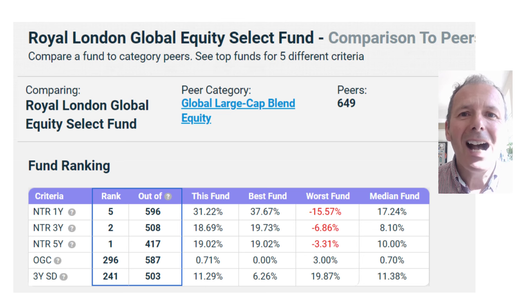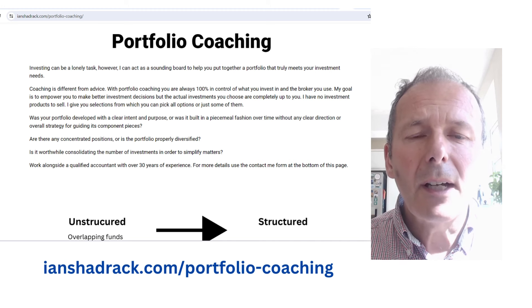As I get older, I feel a global tracker offers reasonable returns and sometimes you just don't need to take the extra risk or pay higher fees unless you have solid reasons why outperformance will occur. The fortunate thing is that I have the methodology to select the best performing funds, so I'm not worried about exiting one at a profit - I can always find a comparable replacement. If you want to learn more, check out my website at ianshadrach.com/portfolio-coaching.